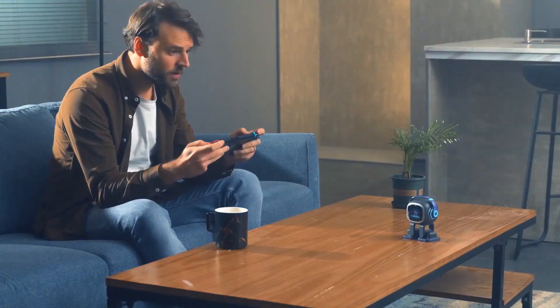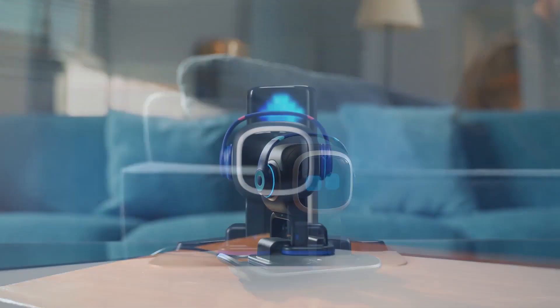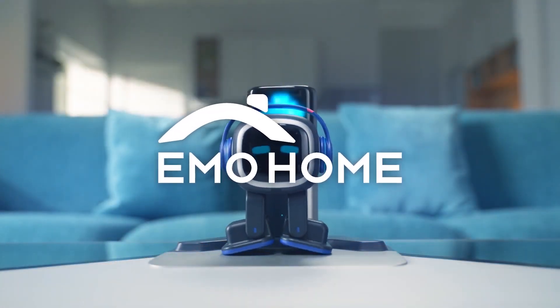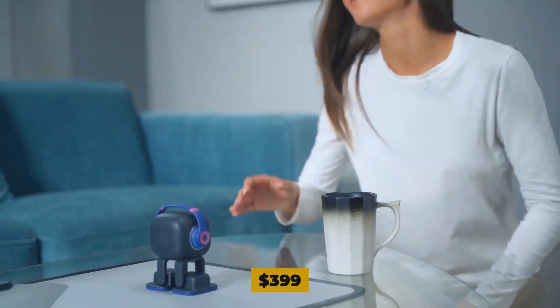This lets it charge itself on the way home. The all-new EMO Go Home can charge itself, walk in a limited space, and play by itself, making it an ideal pet for people who want a low-maintenance companion. People can buy the EMO Go Home on Living AI's website for $399.